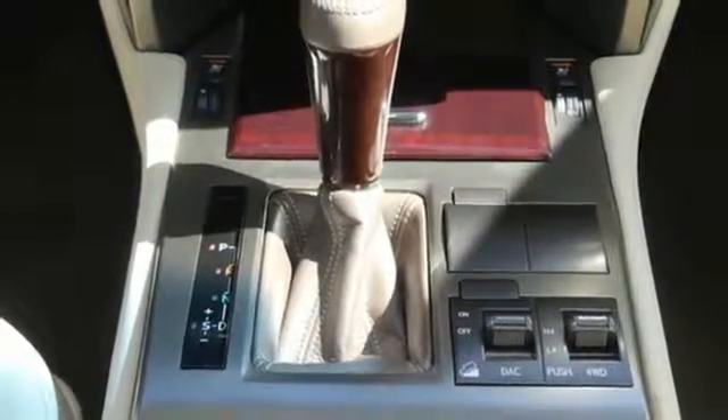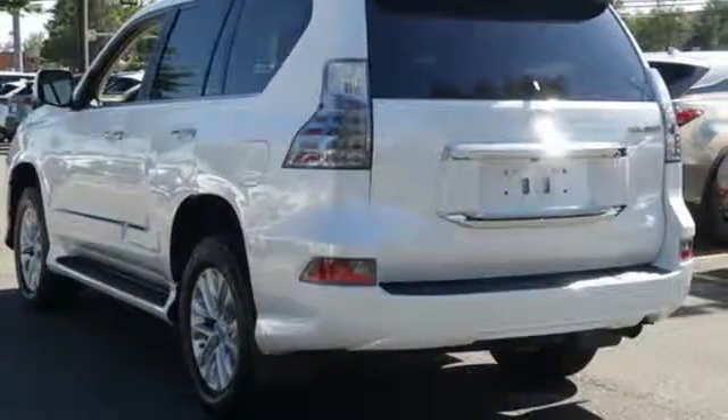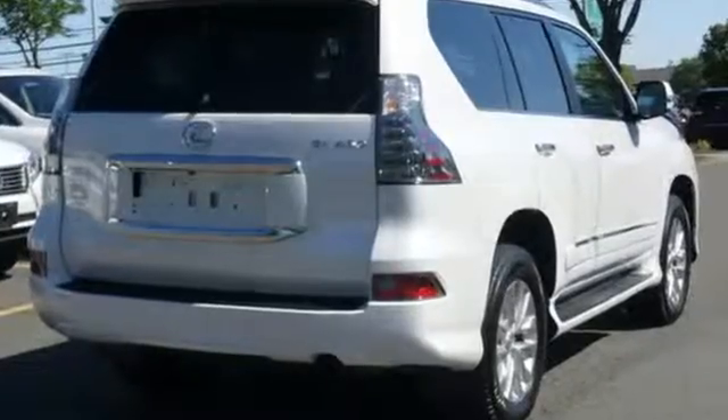Doors and push button start proximity key, power telescoping steering column, auto tilt away steering column, and automatic transmission.